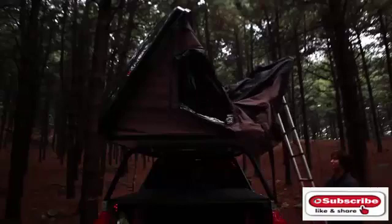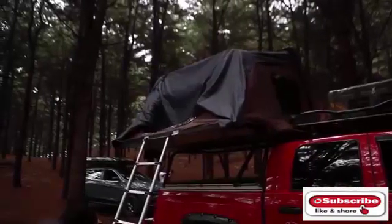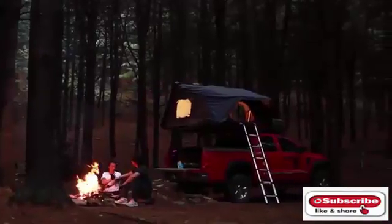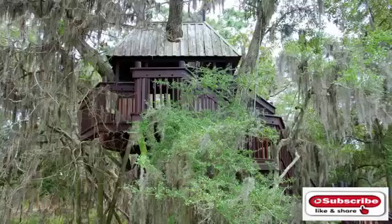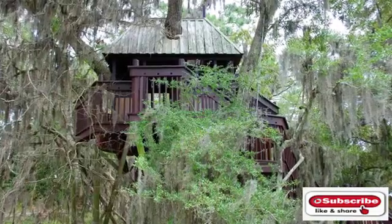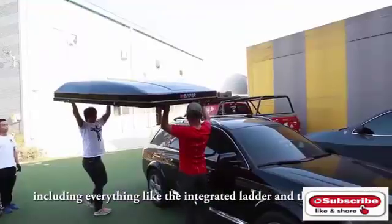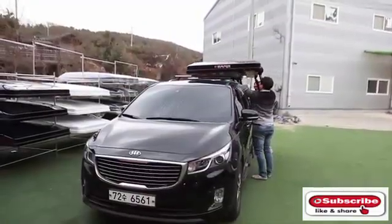If you've ever had trouble finding a spot to pitch your tent on a camping trip, check out the Sky Camp by iCamper. With the Sky Camp, that perfect spot is right on top of your vehicle. Made by lovers of tree houses, Sky Camp attempts to capture the same magical feeling of those enchanting houses. The Sky Camp's universal mounting system is compatible with almost any vehicle that has a pair of crossbars or a roof rack.